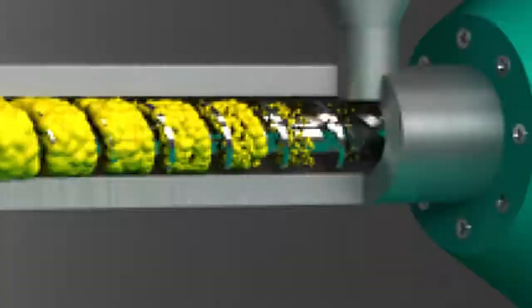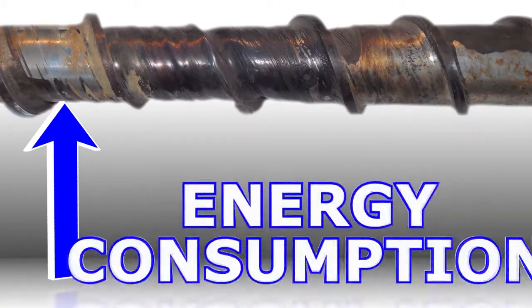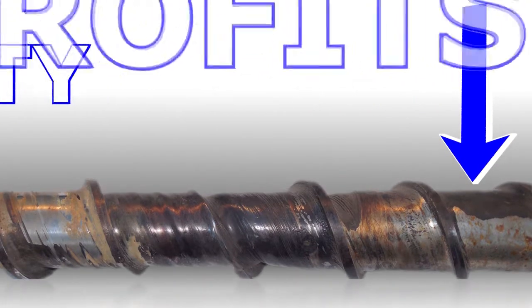Premature wear on feed screws and barrels can lead to increased scrap, downtime, and energy consumption, decreasing your productivity, quality, and profits.